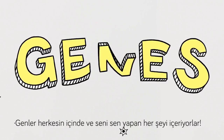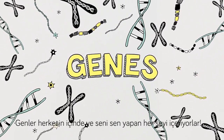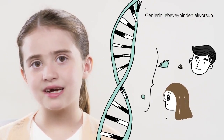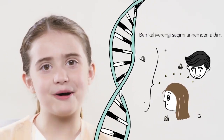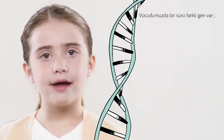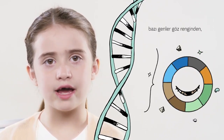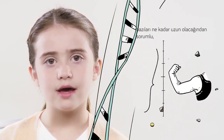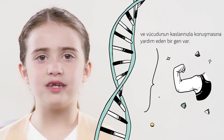To understand how Spinraza does this, we need to talk about genes. Genes are inside of everyone and they contain all the important stuff that makes you, you. You get your genes from your parents — I got my brown hair from my mom. There are a lot of different genes in our bodies. Some genes are in charge of eye color, some are in charge of how tall you are, and there's another gene that helps your body talk to your muscles.